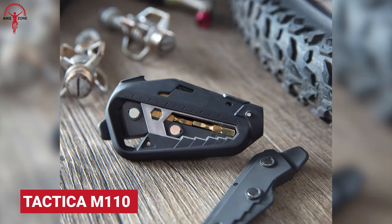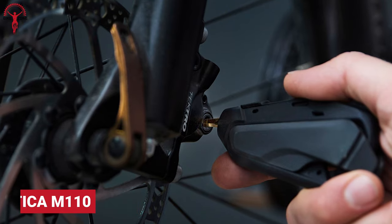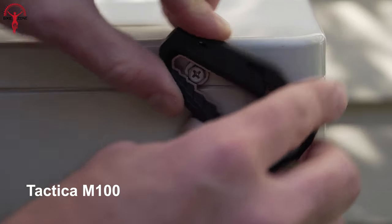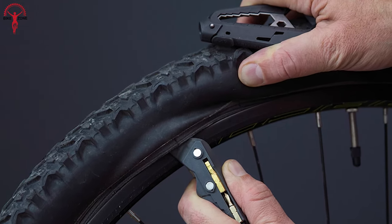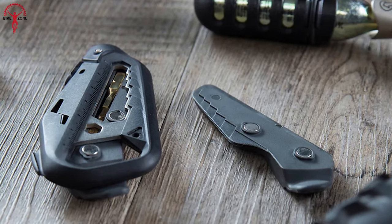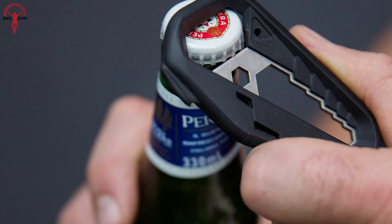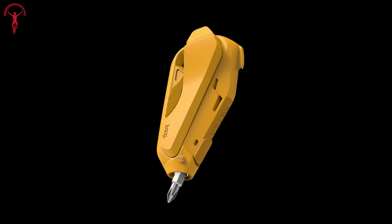Tactica M110 is the successor of the M100 with better features and compact engineering to make the most out of this tiny gadget. Alongside the M100 flagship multi-tool, the M110 has additional custom tire levers for fixing flat tires. With its super strong lightweight body and anti-scratch surface, this one is easy to carry without accidental damage. If this wasn't enough for a small tool kit, it comes in three vibrant colors.